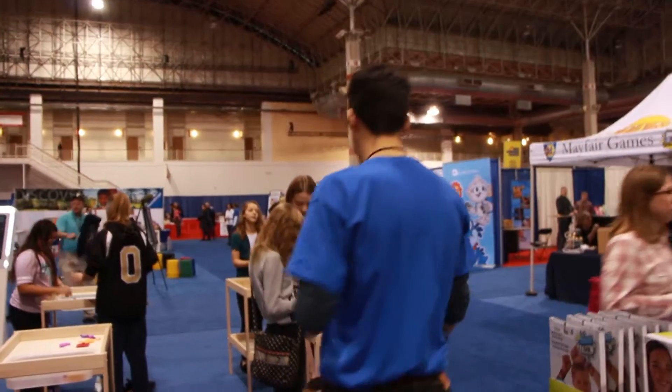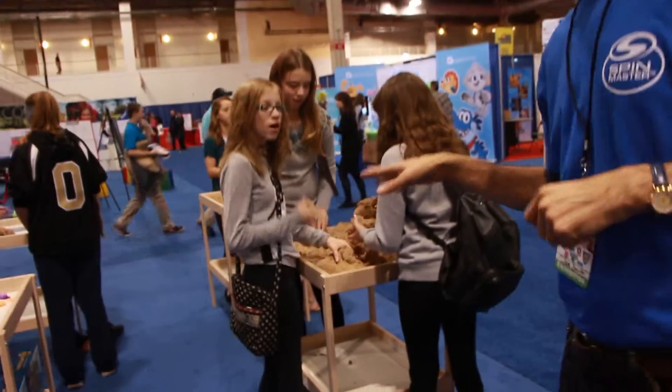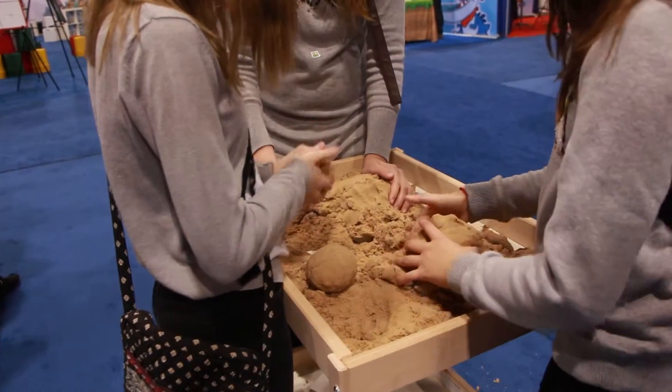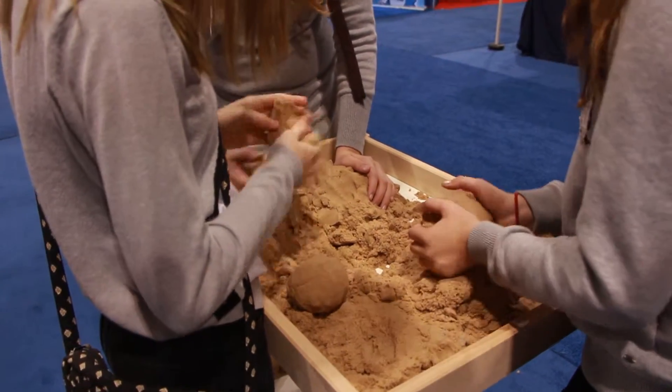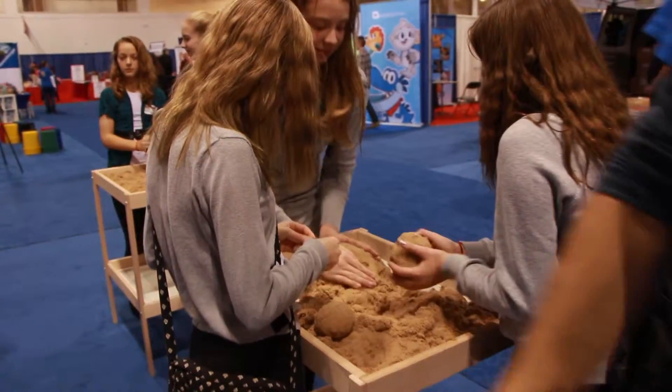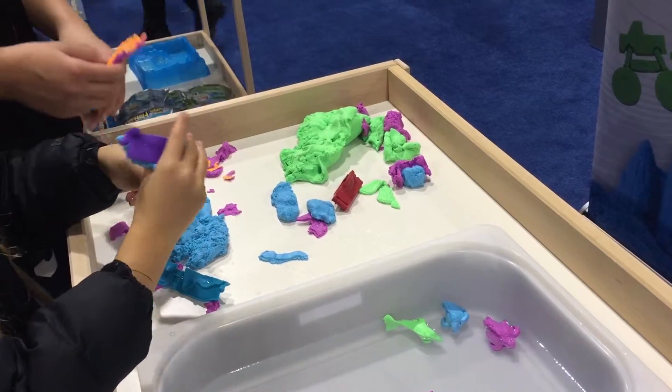And then we also have our Kinetic Sand that you can see here — it's no mess, indoor sand. A lot of fun to just create, build, and craft. And then something new from the Kinetic family, which is Kinetic Flow.